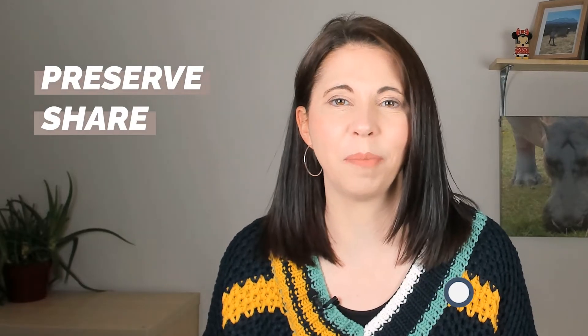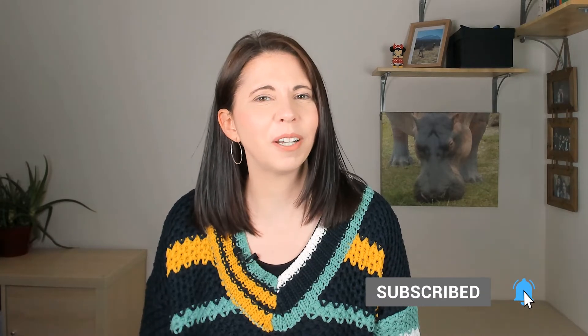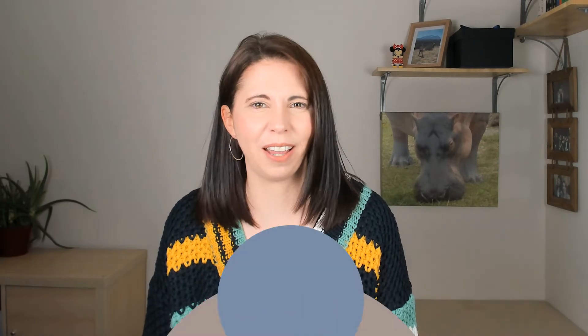Hi, I'm Amanda Leticott, the photo organiser, and I'm all about helping you preserve and share your precious photo and video memories without getting overwhelmed. If you're looking to rediscover life's special moments and protect them for future generations, then be sure to subscribe and click the bell to be notified every time I release a new video.